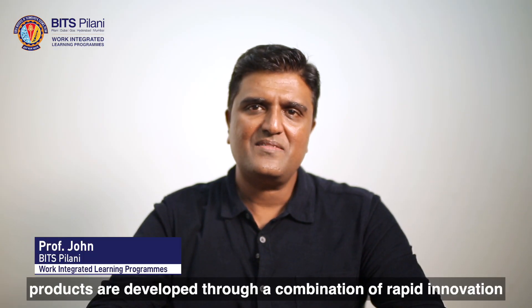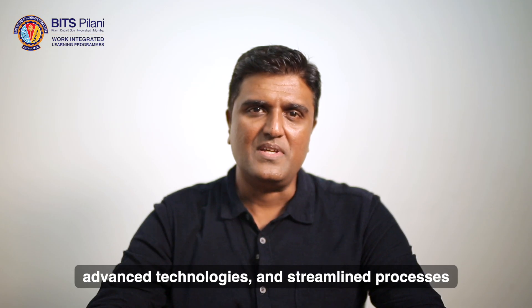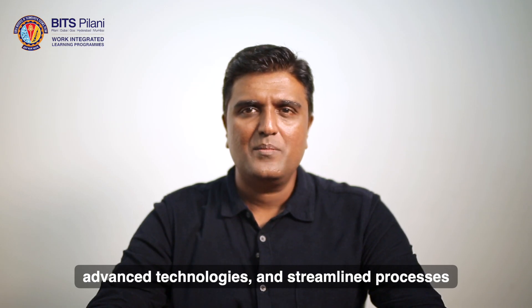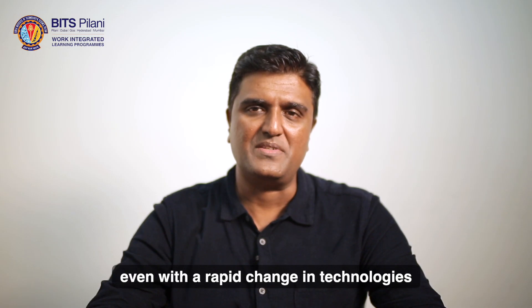In the current scenario, products are developed through a combination of rapid innovation, advanced technologies and streamlined processes. But the application of core engineering principles is something that will not change even with the rapid change in technologies.